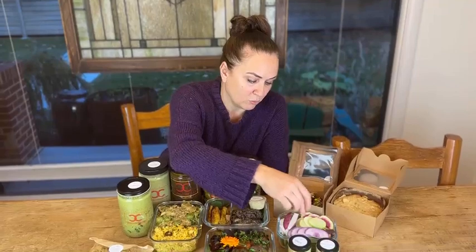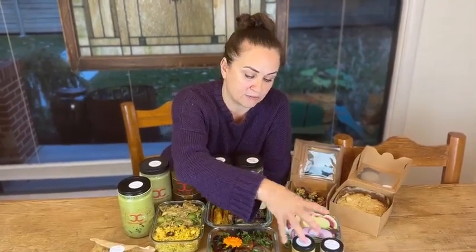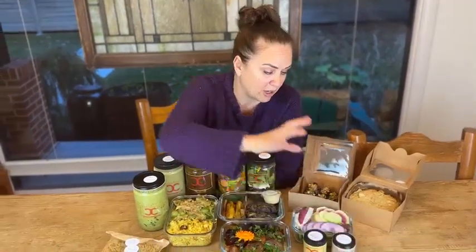Crudités with a beautiful whipped feta — we roasted some peppers and whipped it all together — and a Castelvetrano olive hummus.